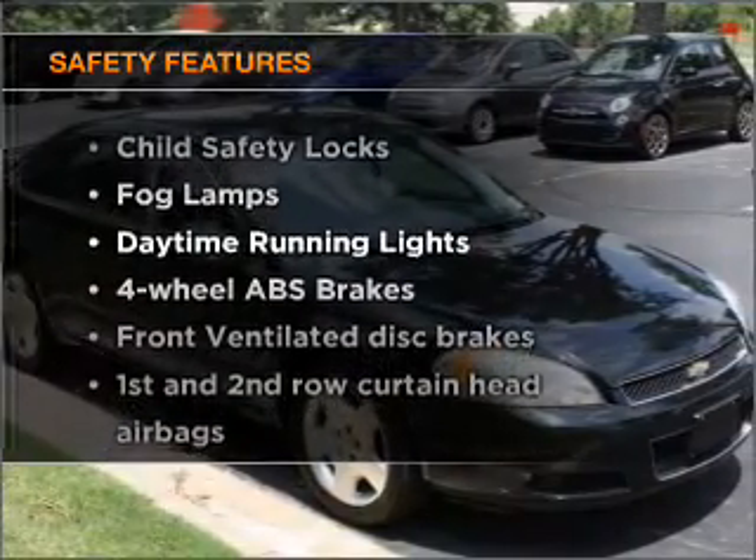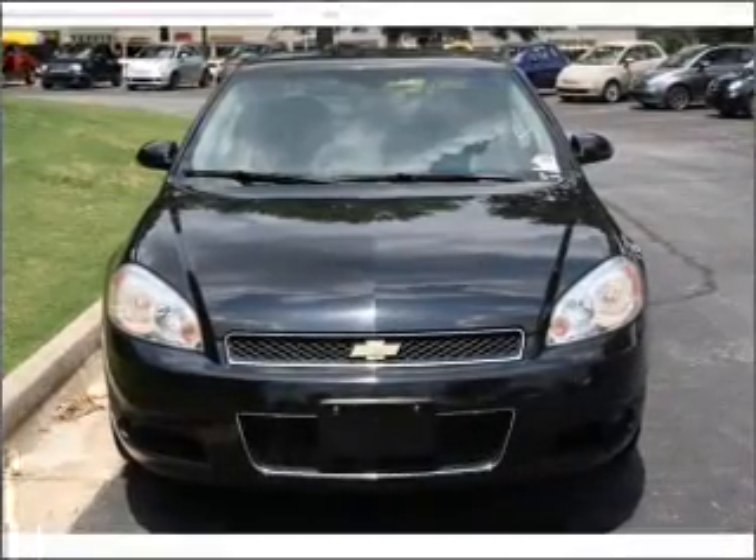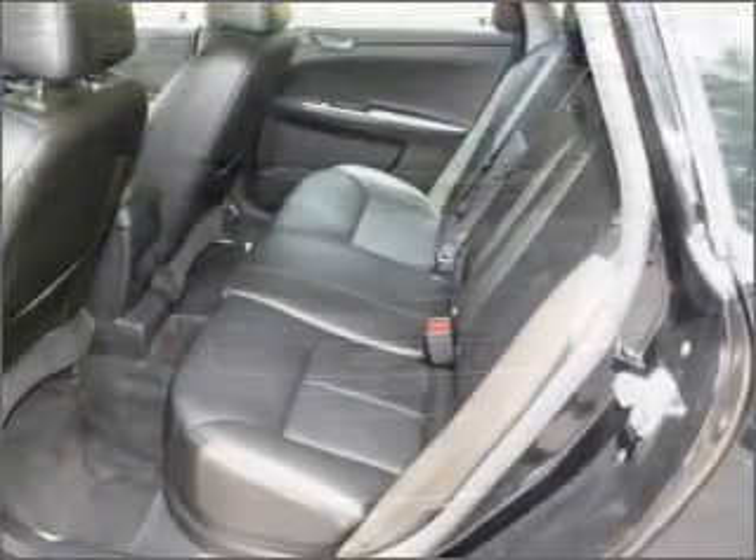And for your peace of mind, the following safety equipment is included: front ventilated disc brakes, passenger airbag, curtain head airbags, stability control, and daytime running lights.